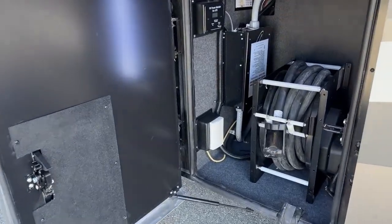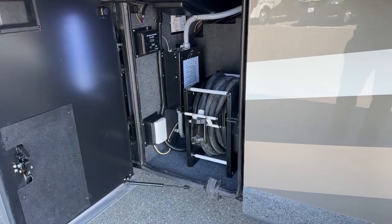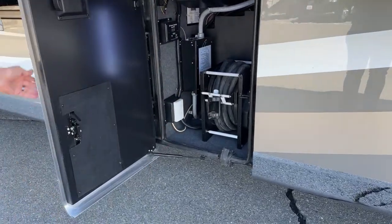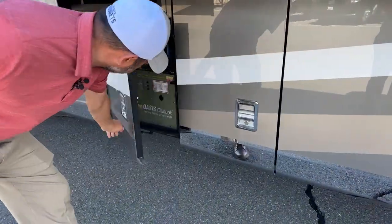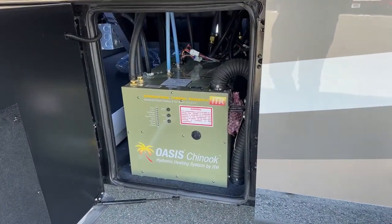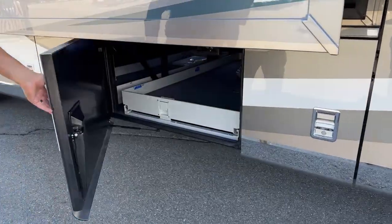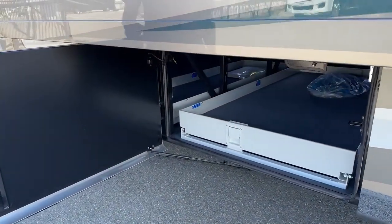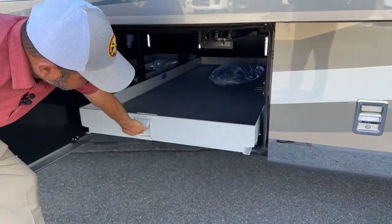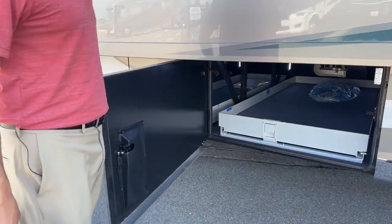Here is our 50 amp shore cord. You're also going to have your surge guard transfer switch. Down here you're going to have cable inlet and the Oasis hydronic heating and hot water system. Now we're on the back side of our slide trays — this is the large tray again, it does go out in both directions and has a thousand pound capacity. Really nice feature so you don't have to be climbing in and out of the basement.